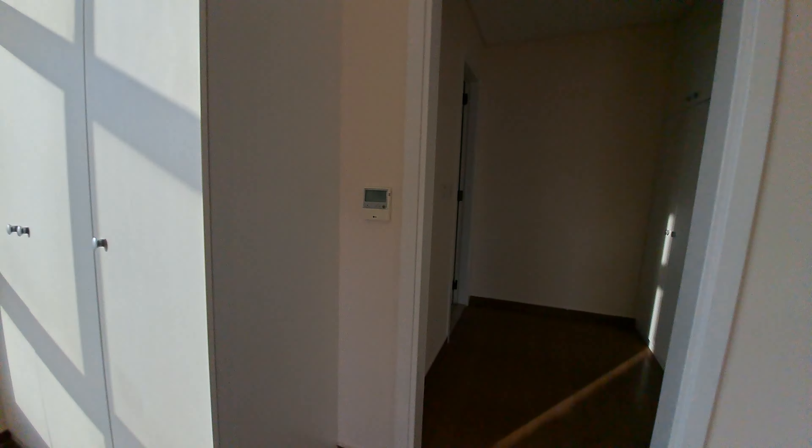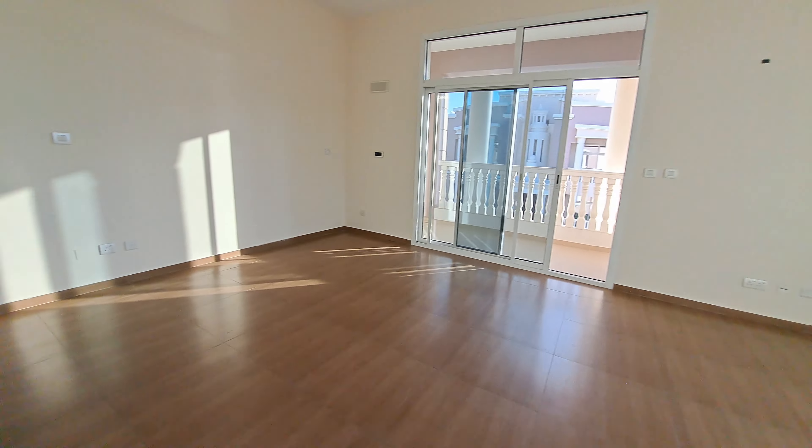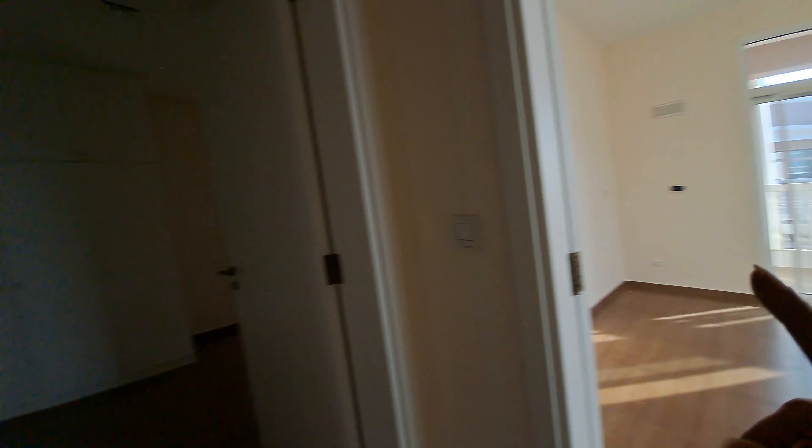We have a three-door wardrobe and a four-door wardrobe with a standing shower and sink. This was our second room on this level. We saw the first room and this was the second room.